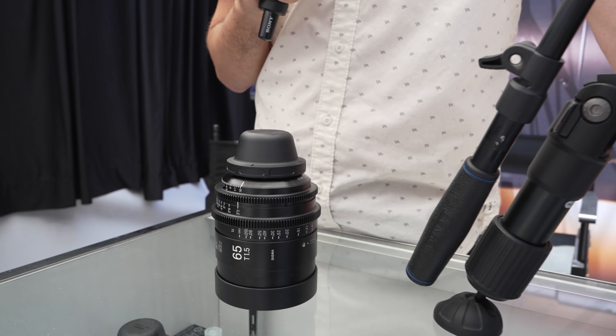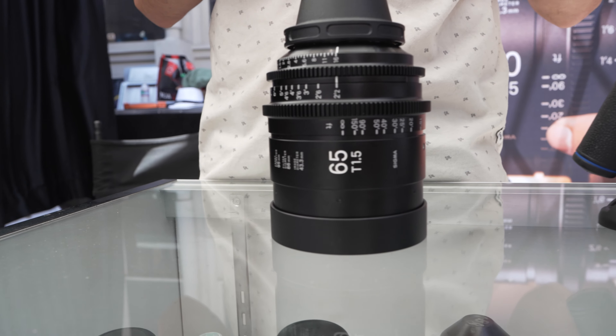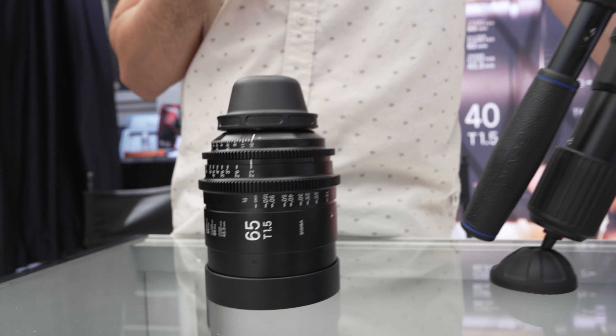You can do a threaded filter if you want to — 86mm is the thread size. It has that signature sharpness from edge to edge that Sigma's known for. In terms of characteristics, minimal controlled flaring. It just fits really well within that Sigma OG lineup, so to speak.